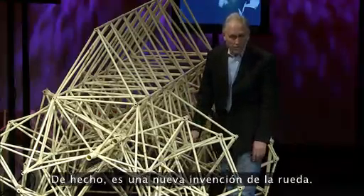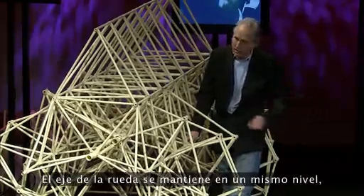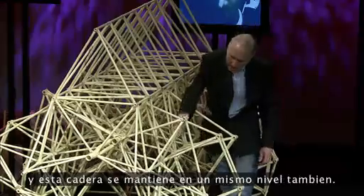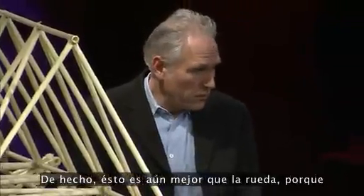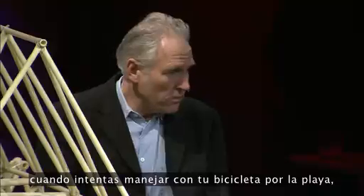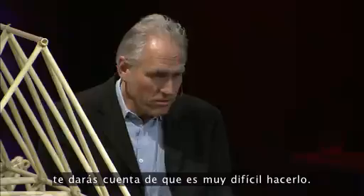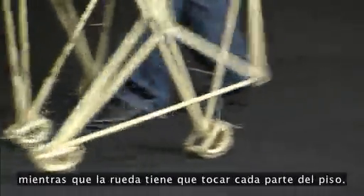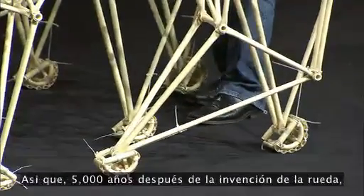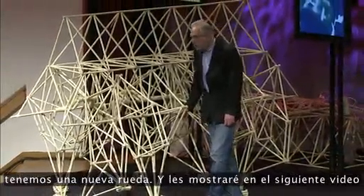In fact, it's a new invention of the wheel. It works the same as the wheel — the axis of a wheel stays on the same level, and this hip stays on the same level as well. In fact, it is better than a wheel, because when you try to drive your bicycle on the beach, you will notice it's very, very hard to do. The feet just step over the sand, while the wheel has to touch every piece of the ground in between. So, 5,000 years after the invention of the wheel, we have a new wheel.